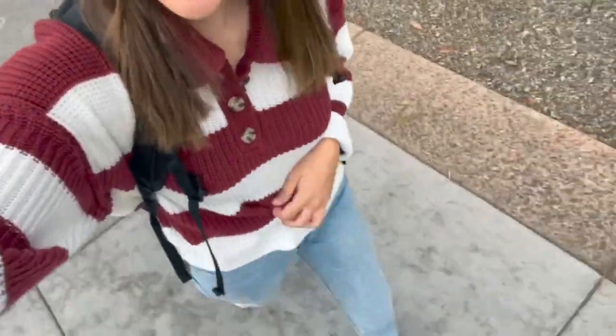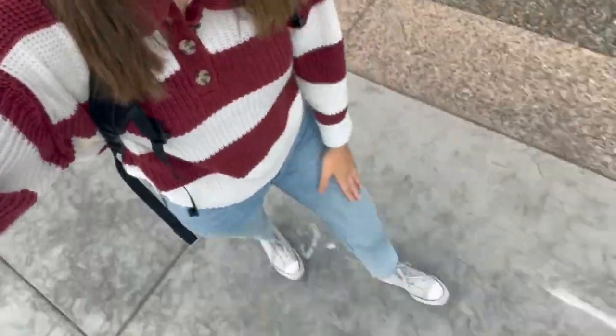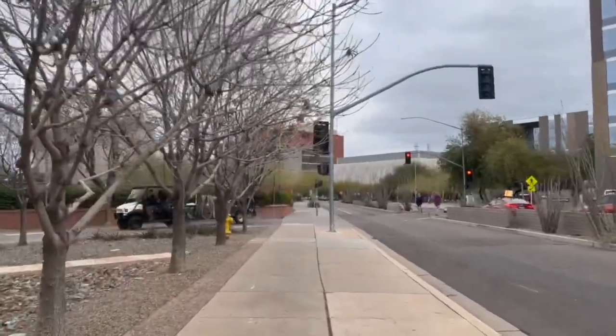We're in class now. My class is all the way on the other side of campus and it does start in about three minutes, so I will be late — but that's okay. Outfit of the day: this sweater's from Kohl's, my jeans are Cotton On, and I'm wearing my Converse. Here's my little route to class.